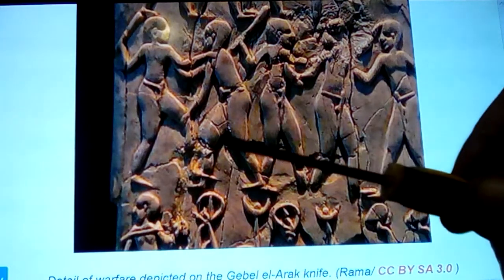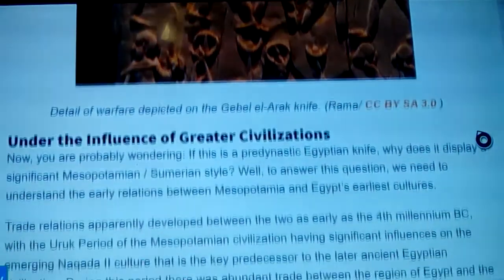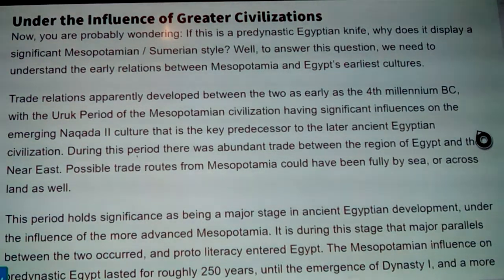If we could figure out clearly who is coming here and at what age this was, that would show a correlation. There's a flood that comes later in Sumerian tradition, but there were tales of one before — and so interjected when these cultures come together, there's still a flood tale but it's a little different. Now you're probably wondering: if this is a pre-dynastic Egyptian knife, why does it display a significant Mesopotamian and Sumerian style?